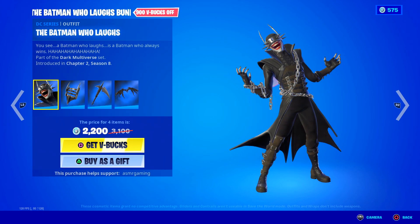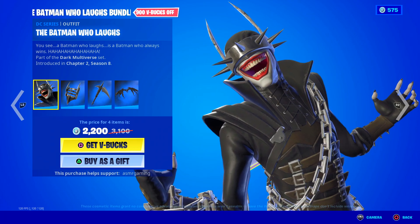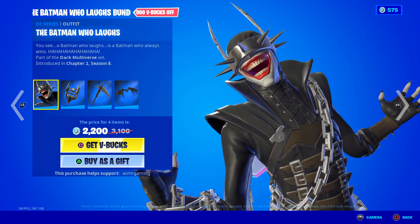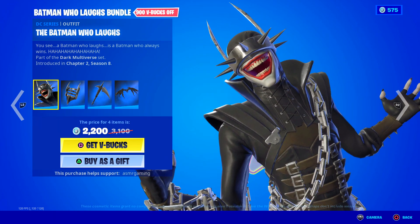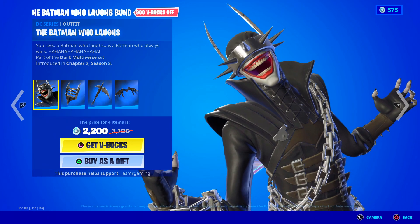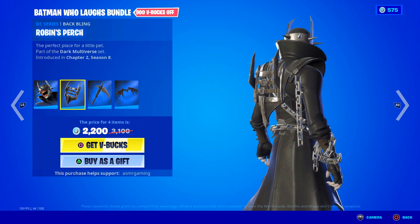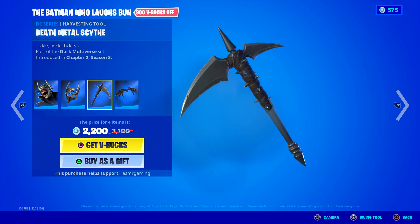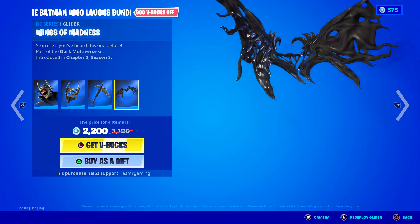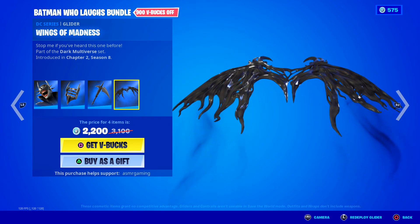Over here we got the Batman Who Laughs — this is a popular one. People are going to be excited that this is back. This kind of became a popular skin after it left the item shop. A Batman who always wins. Here's Robin's Perch back bling — the perfect place for a little pet. We got the Death Metal Scythe, and Wings of Madness glider.